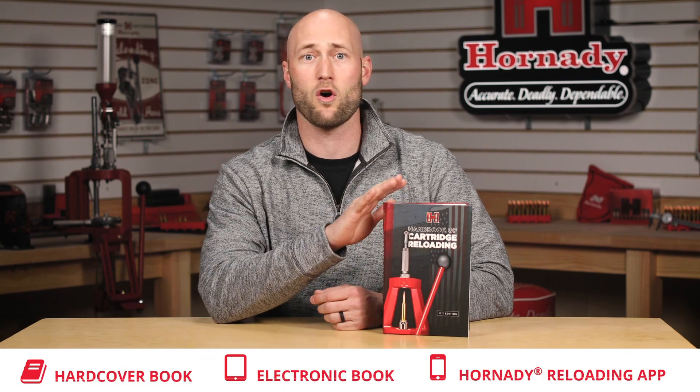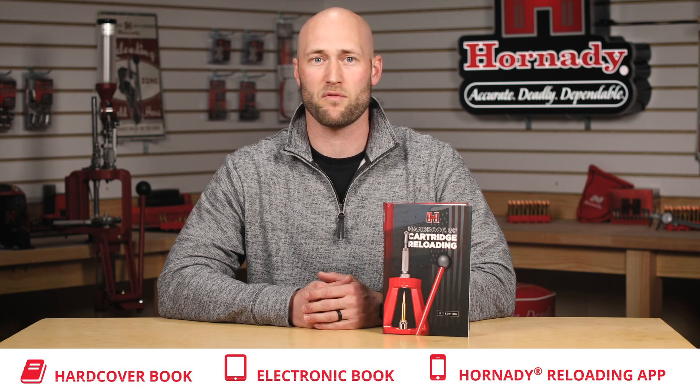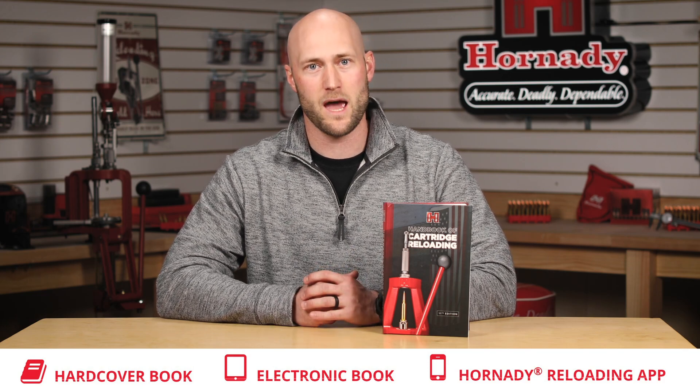The 11th edition is available in three ways. The first is the classic hardback book. It's also offered as an ebook through Apple iBook or on your Kindle. Lastly, you can get our newest reloading data through the Hornady reloading app found on Google Play and the App Store.